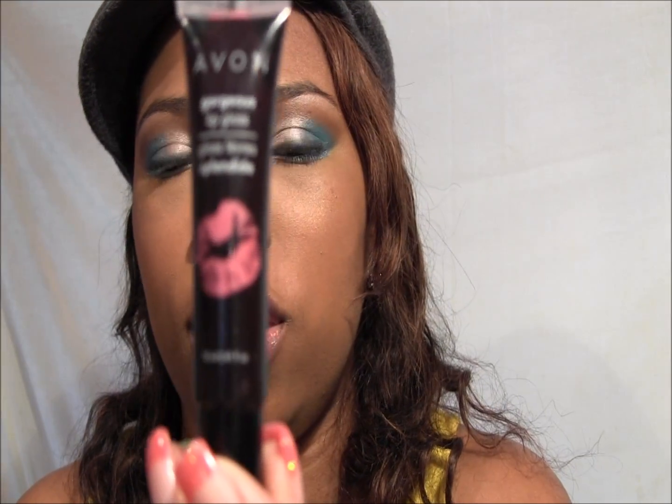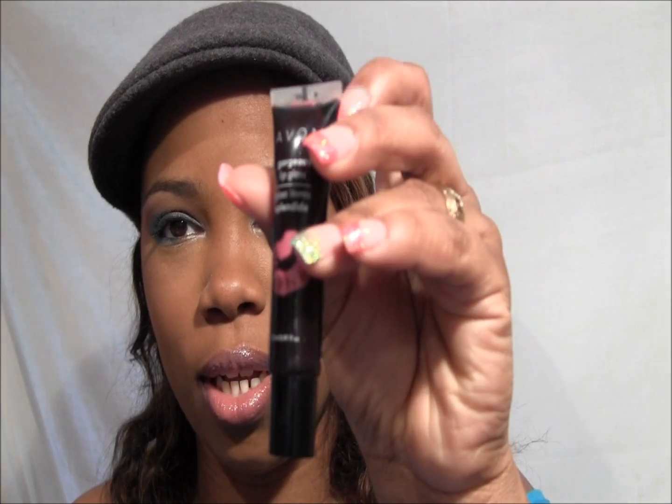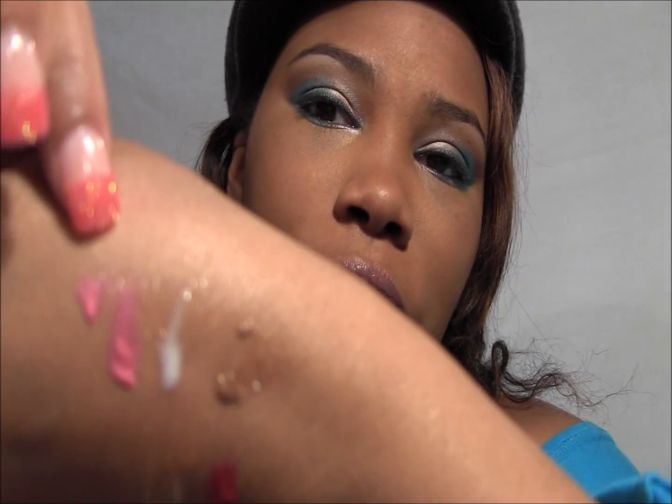This next one is from Avon's Gorgeous Lip Gloss collection in the shade Blush. It kind of played with my head because it's a squeezy bottle — you open it up and rub it on your lips. Very cool — and there's the swatch.